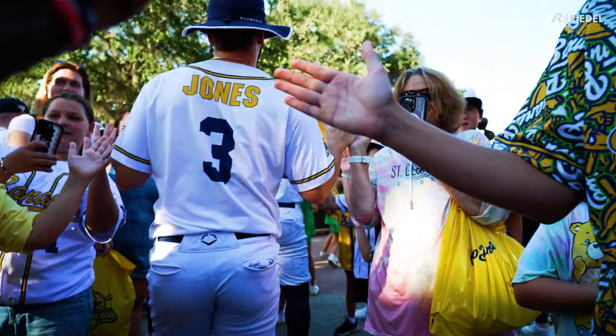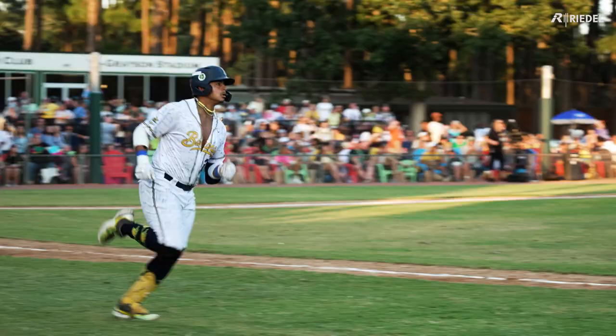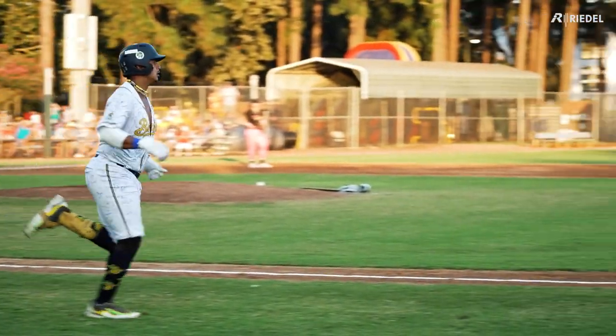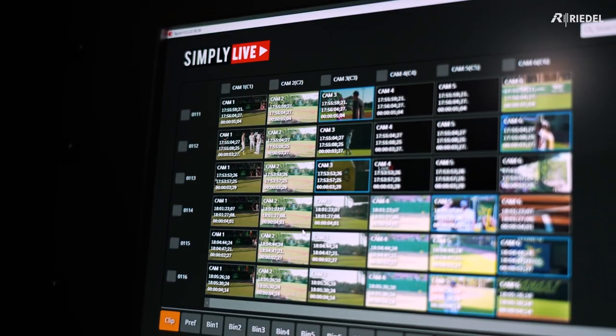Last year we were doing our first ever ESPN2 game with the Savannah Bananas. We had brought in a truck because we didn't have the gear to do anything. We were talking with some of the truck's engineers about replay systems for the next year, and they brought up Simply Live.